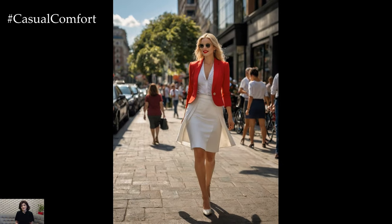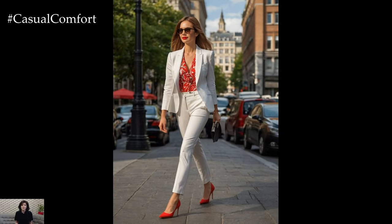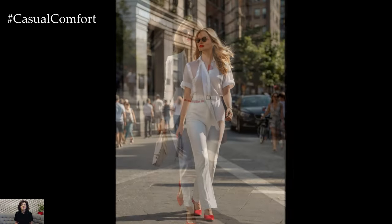Start with a crisp white tailored blazer and matching trousers or a pencil skirt. Pair it with a bold red blouse or button-down shirt. The contrast between the white and red adds a touch of dynamism to your ensemble. Complete the look with black pumps and minimalistic accessories for a powerful, boardroom-ready outfit.